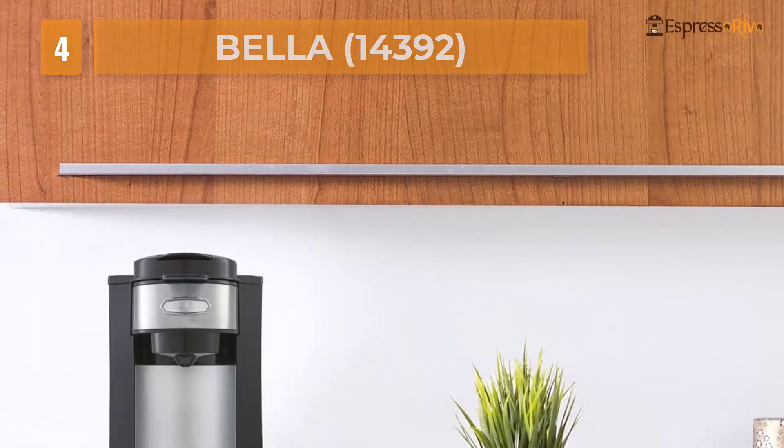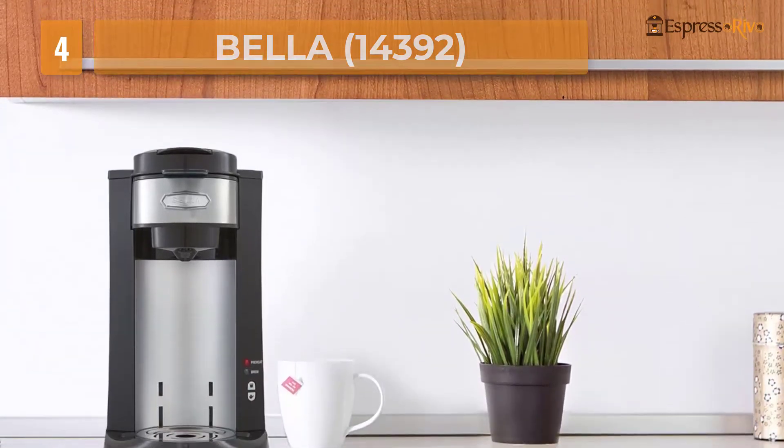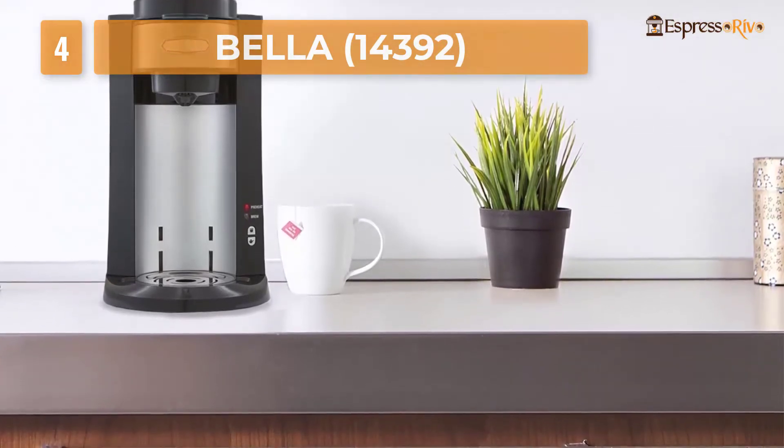It comes with dual brew capability, so you can prepare a coffee mug using K-cups or your favorite ground coffee according to your taste and preferences. This machine is also compatible with travel mugs and cups of all sizes.